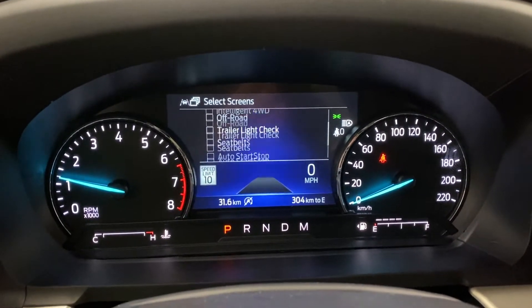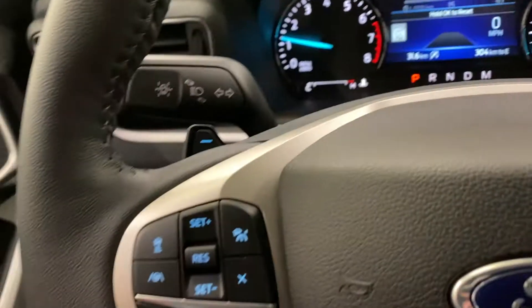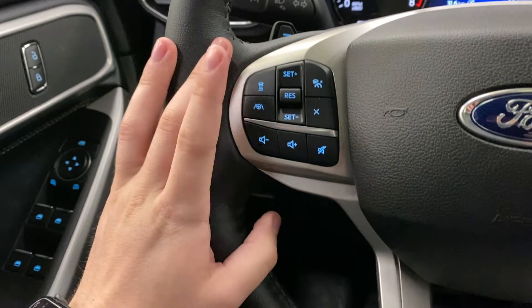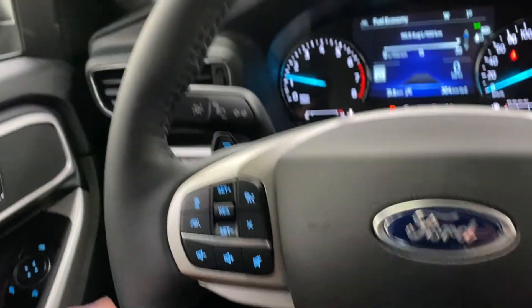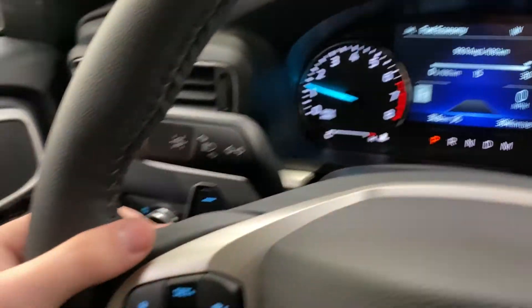You've also got intelligent four-wheel drive, off-road status, trailer lights, seat belts, and auto start-stop. On the steering wheel itself you have adaptive cruise, lane keep assist, and pre-collision — lots of driver safety settings in this Explorer.